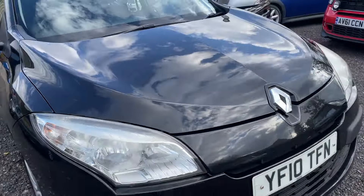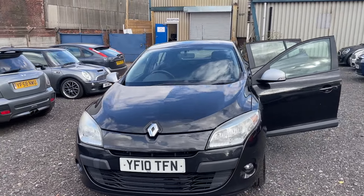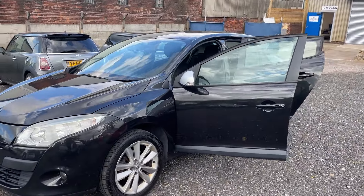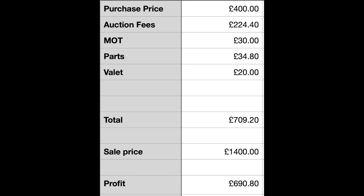So £400 for the car, auction fees £226, £30 MOT, £30 in parts. Total cost to me about £710 all in. I've had a trade offer of £1,400, and I think I could sell this on AutoTrader for £1,800 with a warranty - though with advertising there are more costs. But I'm happy with that. Not bad for two or three days of work.